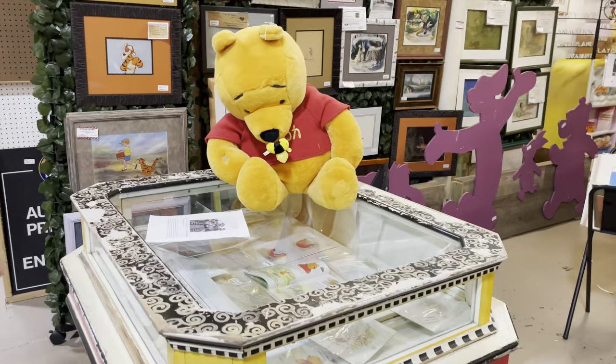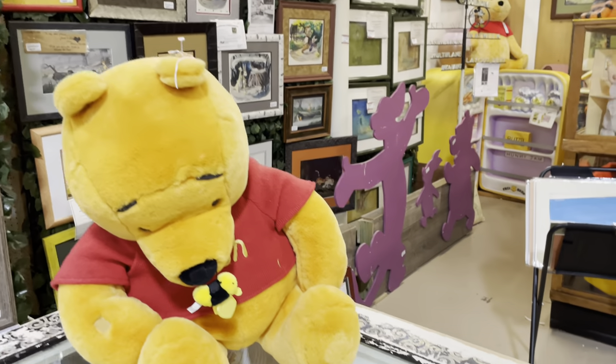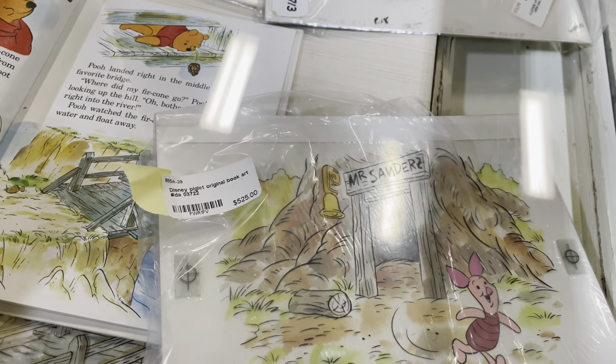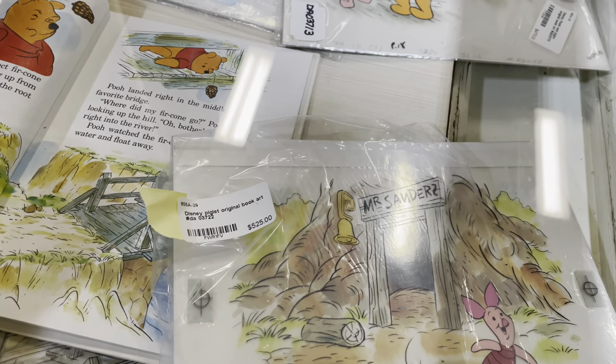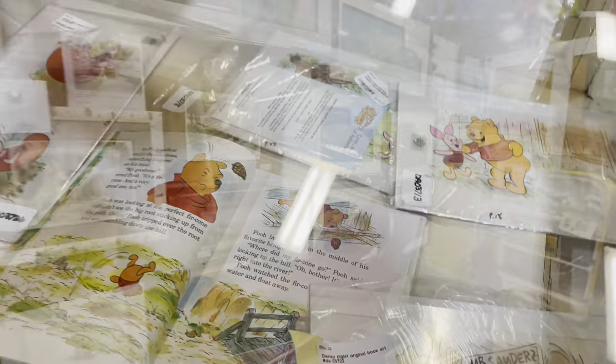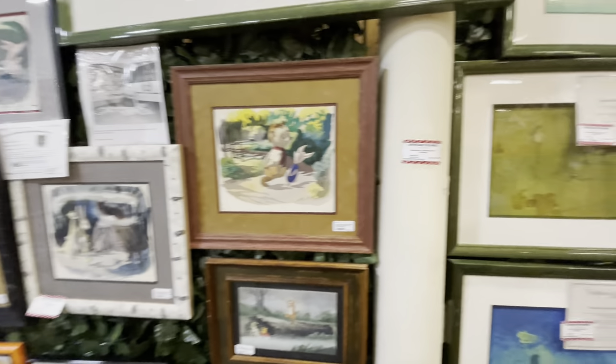Right as you come in, you come across this huge collection of Winnie the Pooh stuff. I found this Piglet original book art print fascinating — $525. Sorry about the camera glare. There's a lot of Winnie the Pooh artwork, and I think they come in and change it up.